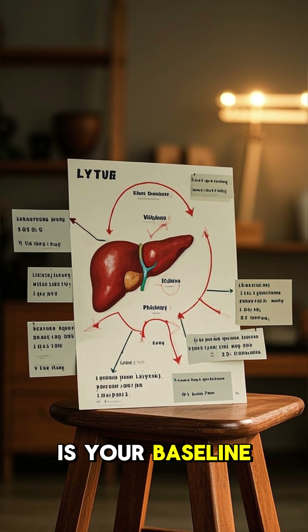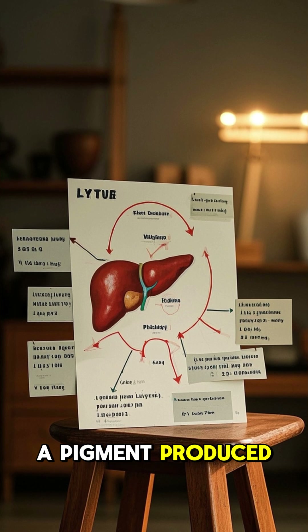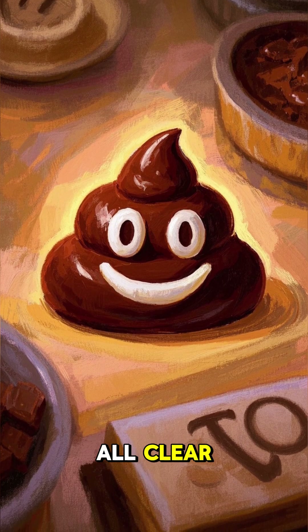Brown. This is your baseline. The brown color comes from bilirubin, a pigment produced when your liver breaks down red blood cells. If your poop is chocolate brown, that's your gut saying all clear.